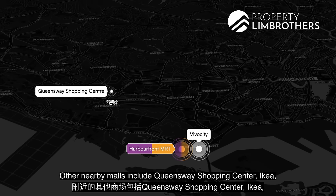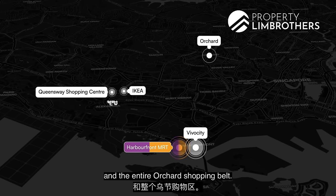Other nearby malls include Queensway Shopping Centre, IKEA, and the entire Orchard Shopping Belt.